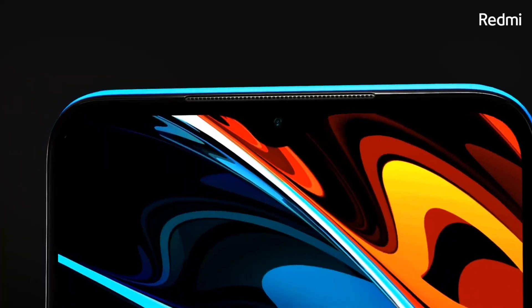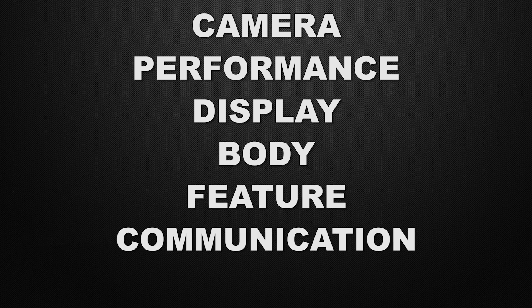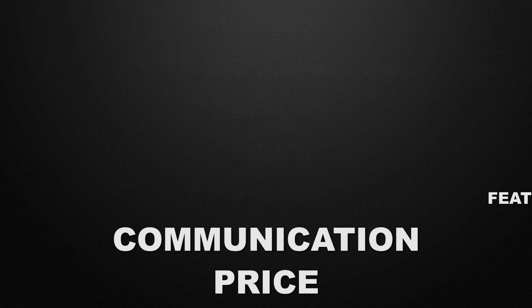Hey guys, this is Amit and you are watching Tech Dad. In this video, we are going to compare Redmi 9 Power versus M21 and we will discuss which one is better in camera, performance, display, audio, features, communication chips, and prices. At the end of the video, I will tell you which one is better according to me. So watch this video till the end. Without wasting any time, let's start.